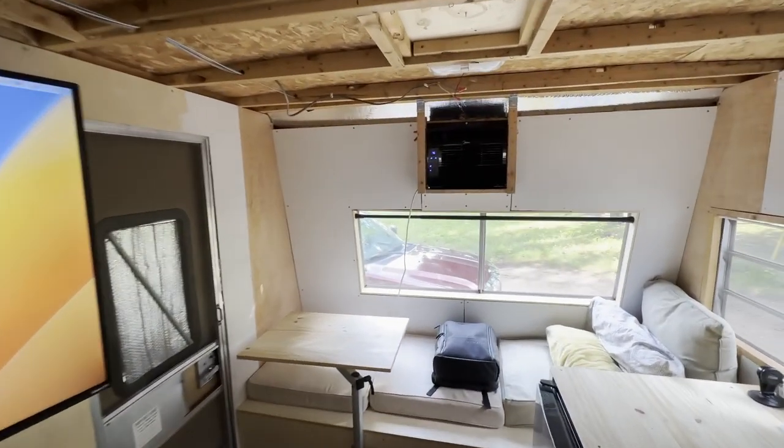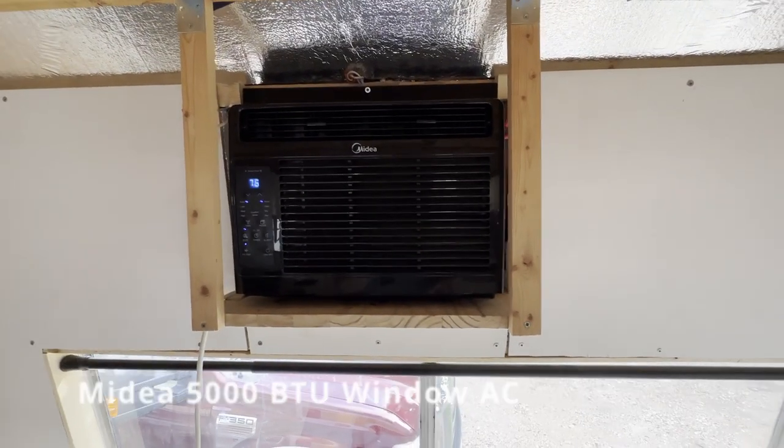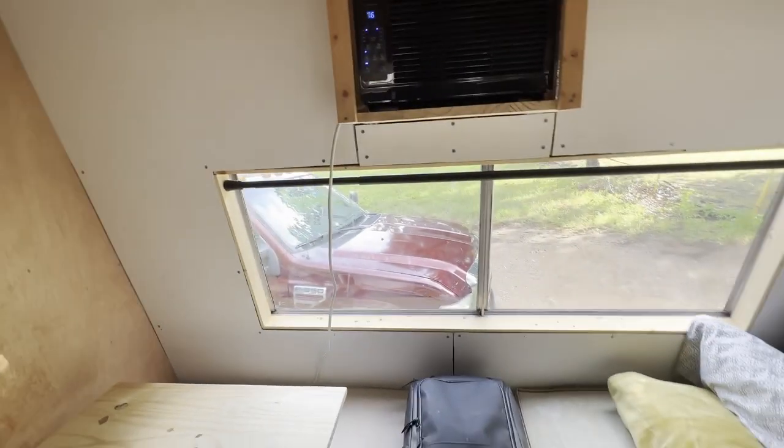With the addition of this air conditioner up here, we've been able to do a lot in the Texas heat. Granted, it's only gotten up to 90, but it's kept a nice 75 in here — between 72 and 75 depending on what it's set at. So it's working out pretty well.